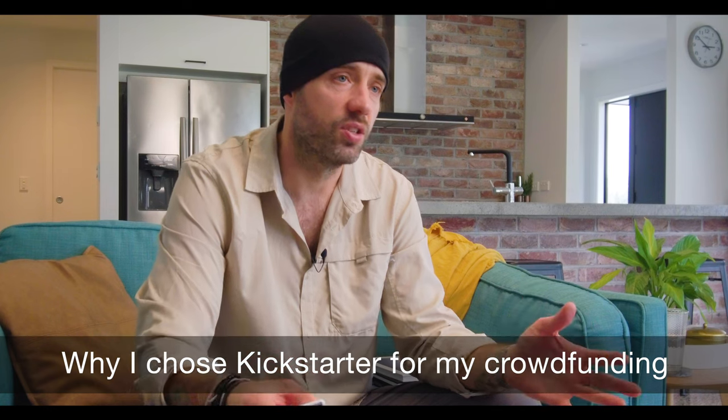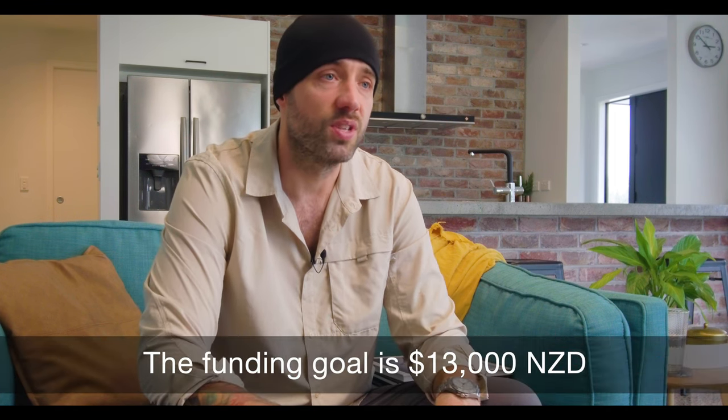Once again, thank you to all the amazing people who have worked with me to create this book — it really means a lot. I've chosen Kickstarter as my crowdfunding platform because it provides the perfect platform for self-publishing my book at a quality standard that would not be possible at this price point through a publisher. To ensure you receive the highest quality book at an affordable price, my funding goal must be achieved. The funding goal is $13,000 New Zealand dollars. Kickstarter will provide a safe environment for pledges to be made without the risk of losing your money. If the funding goal is not achieved, pledges will be refunded.